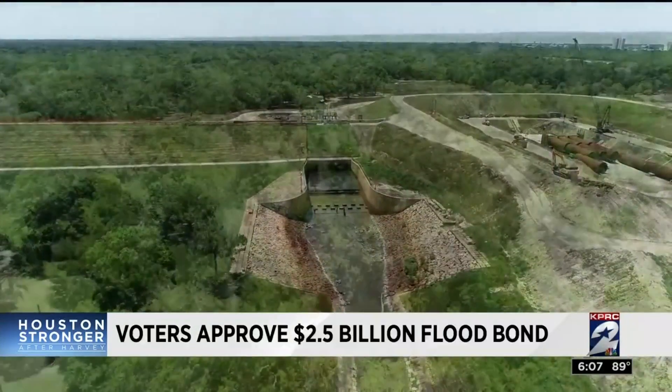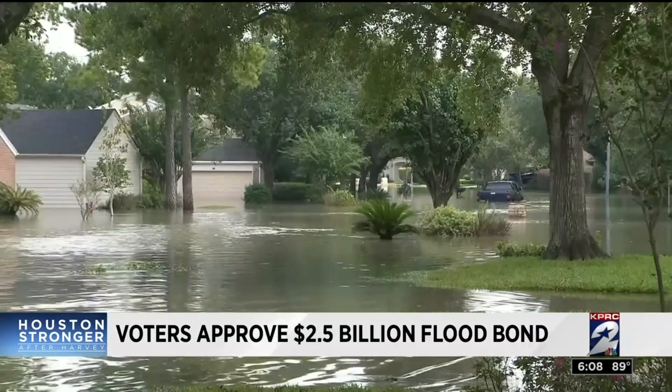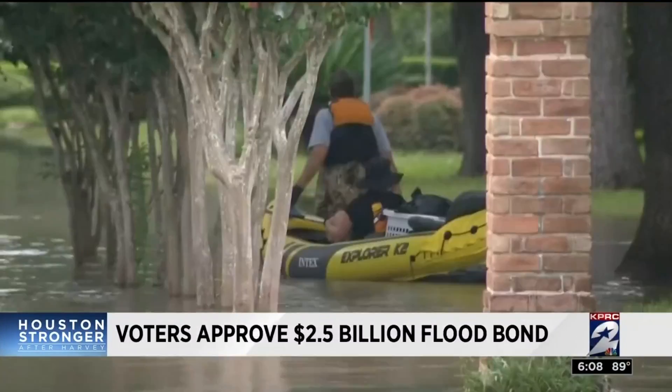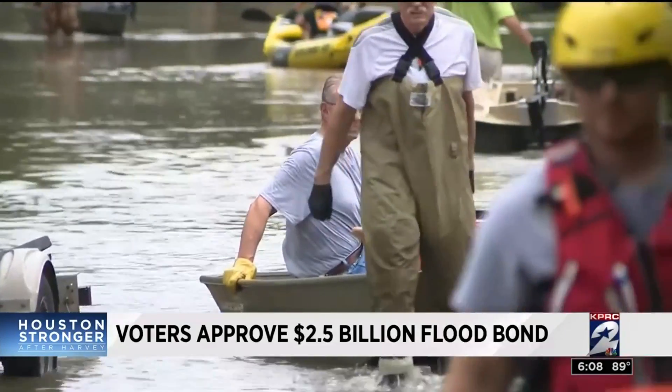There's a project that will affect a lot of people on the west side — people will see a big difference when those projects get underway. With all the flooding the west side experienced after the controlled releases of Addicks and Barker Reservoirs, a major cleanup of the channels is on the list. There are 30 different channels that drain to Addicks and Barker Reservoir on the west side that filled up with silt and sediment after the Tax Day flood in 2016 and even more after Harvey.